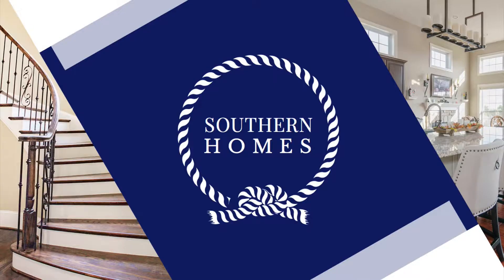Hey guys, today on the Southern Home Show we're gonna give you a really good home staging tip that you're gonna want to consider when you're getting your home ready to sell. There's a lot of senses to consider — sight, sound, and especially scent — and that's one thing you want to think about when getting your house ready to sell.